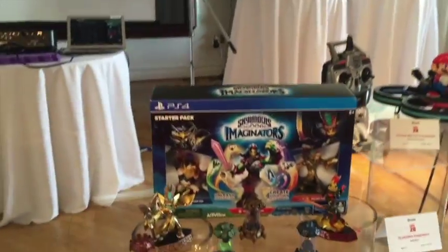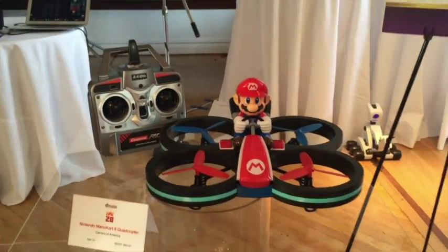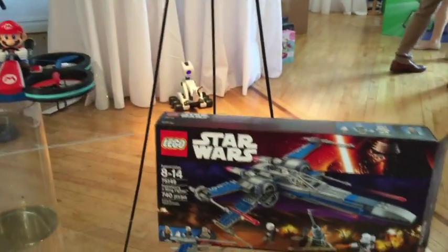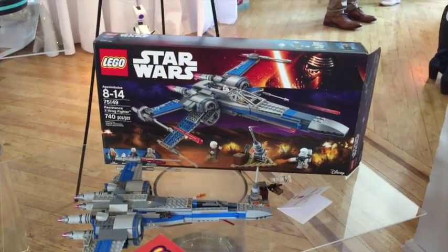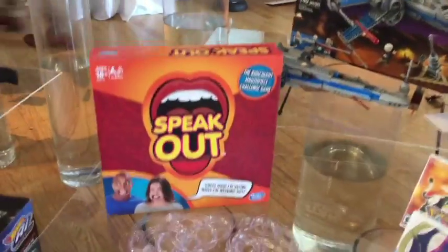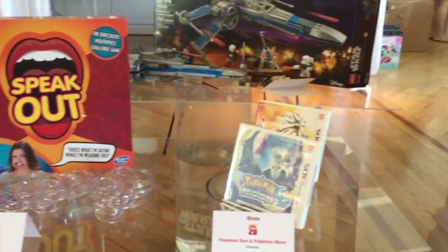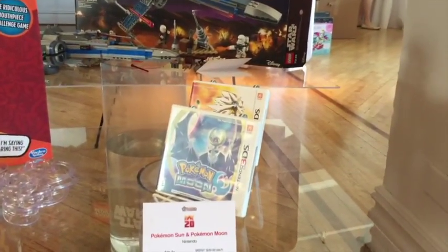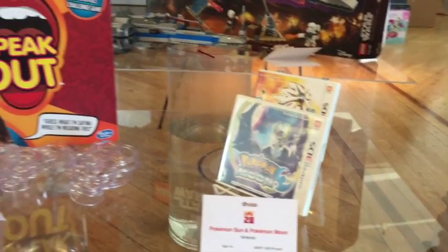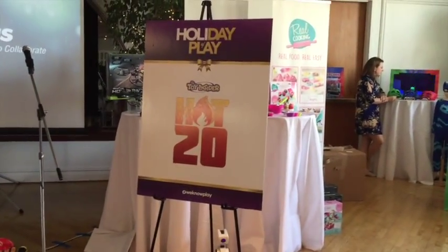You have Skylanders, you've got the Mario Kart 8 Thugcopter, and of course, what would it be without a Star Wars Legacy? I'm going to finish it out with something that my family loves, and that's games. We've got Speak Out, and then we've got Pokémon Sun and Pokémon Moon. That is right there. Kalani from the Toy Insider — you're a fun trainer!